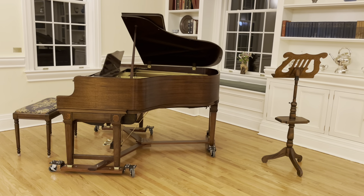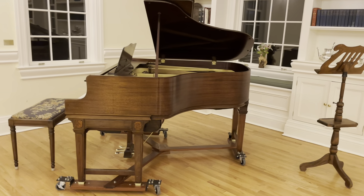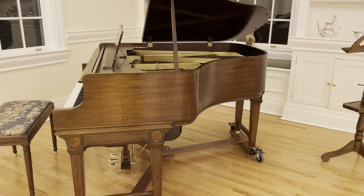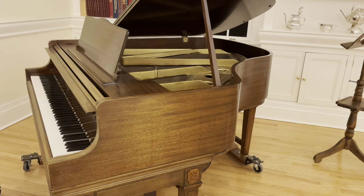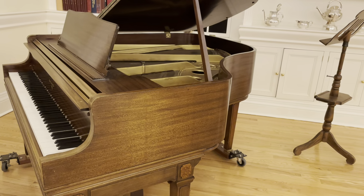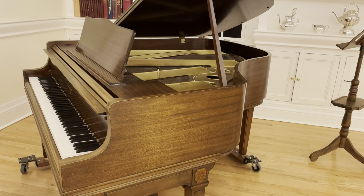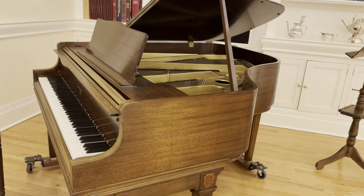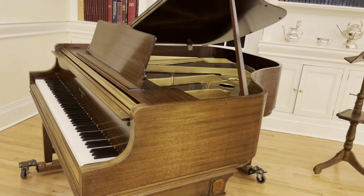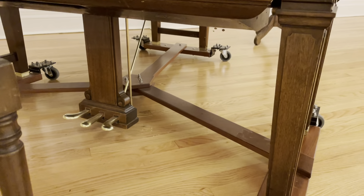It's a very interesting piano, to say the least. I believe the soundboard to be original, and the case is original, of course. The plate is not, but there are various things about it that are still extant and original — the key cheeks, the pedal lyre, which is down here.